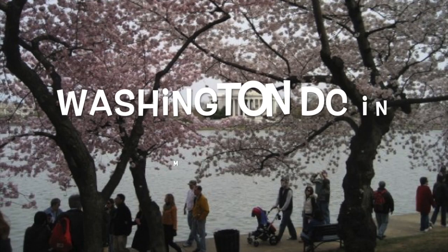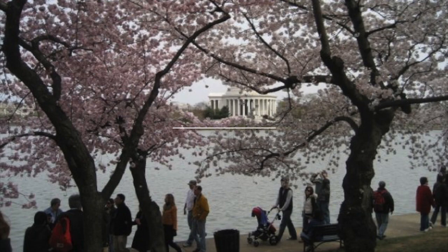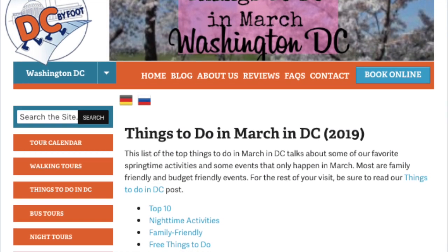If you're interested in visiting Washington DC in March, you're probably wondering what there is to do and how to prepare for the weather. Free Tours by Foot and our expert local guides have some advice in this video to prepare you for a trip to DC.